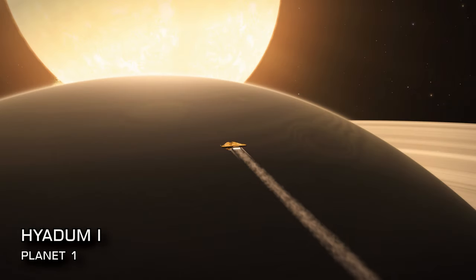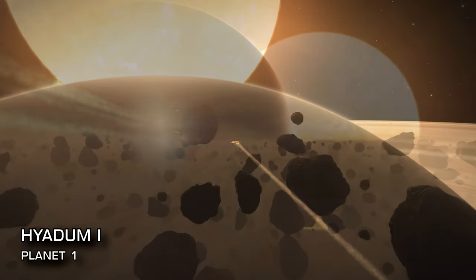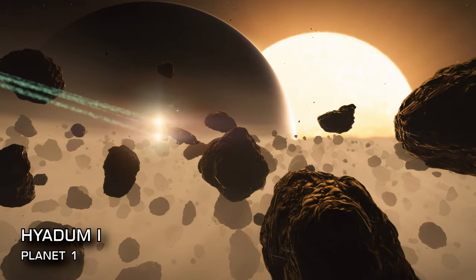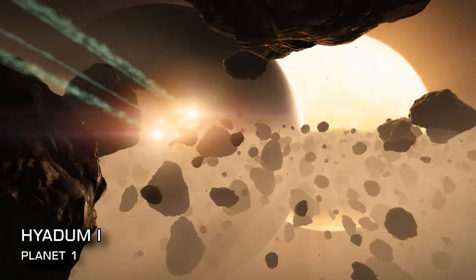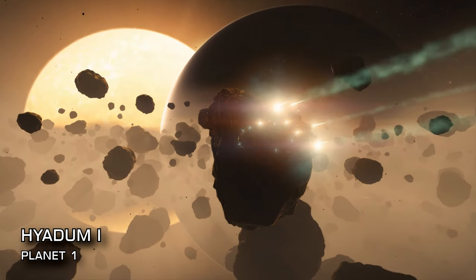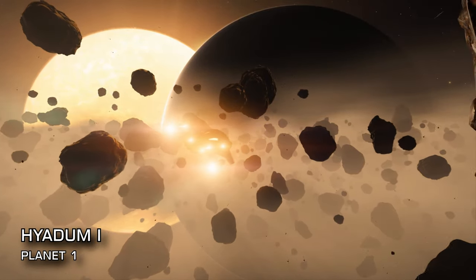The first place we're headed to is the Hyadum Eye system, at just 161 lightyears from Sol. Upon arrival head straight to the rings of the first planet. This unremarkable ringed gas giant is just 90 light seconds from its parent star, and as a result what would be some fairly ordinary rings are beautifully bathed in the abundant starlight.